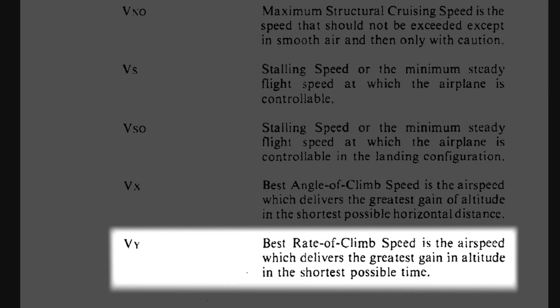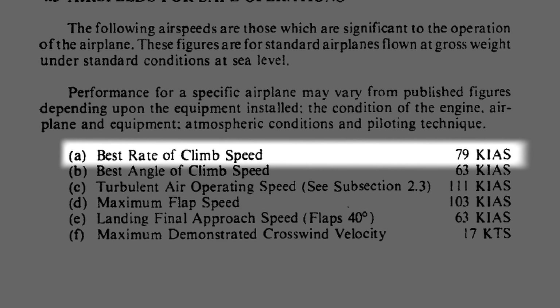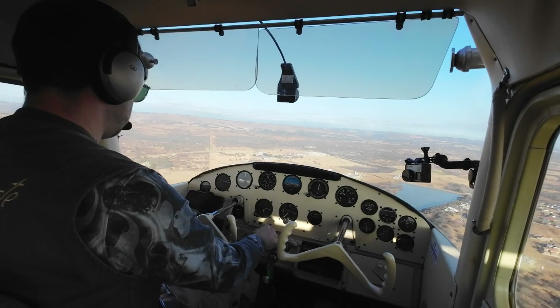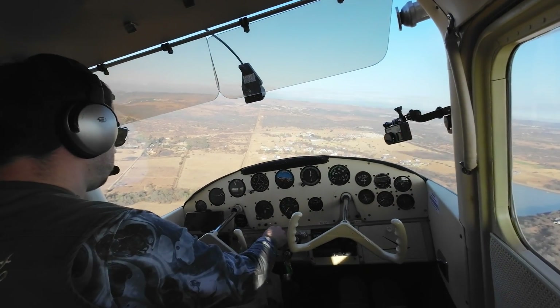So what are the climbing V-speeds? Vy is the best rate of climb as published in the pilot operating handbook and would be done for most takeoffs. Rate of climb is the amount of altitude gained per unit of time, usually measured in feet per minute. In case of engine failure after takeoff — let's say between 100 and 500 feet — Vy would result in the most altitude gained, and thus energy gained, at the time of engine failure.